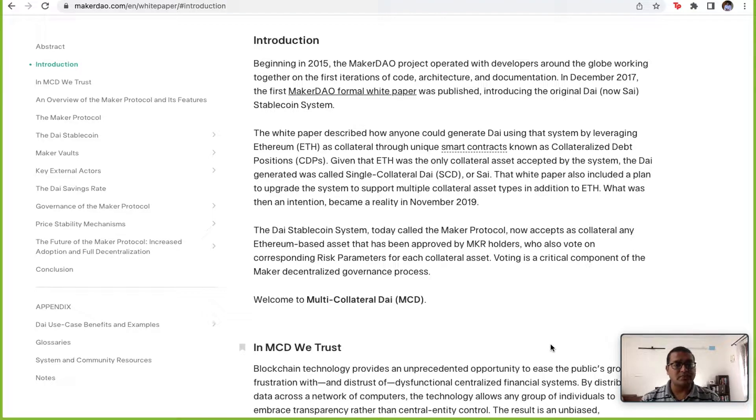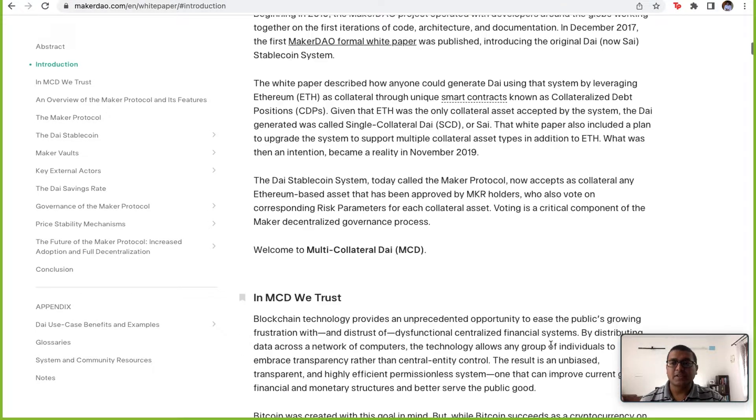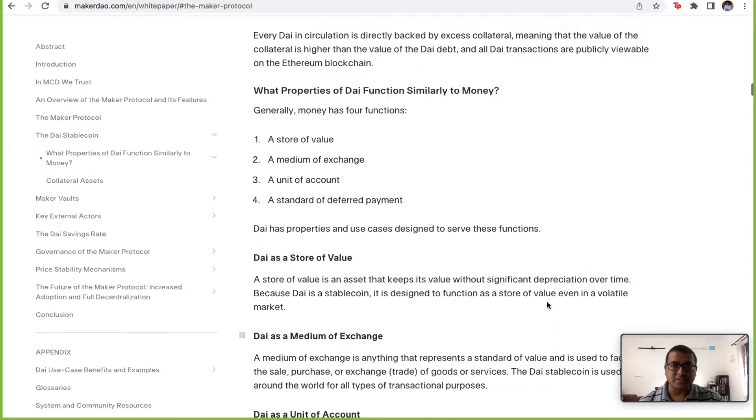How does this work? In Maker, you have to deposit an asset — they started off with Ethereum — to mint DAI. If you want $100 worth of DAI, you have to deposit 150% of that as collateral, so you deposit $150 worth of Ethereum as collateral to generate DAI, and once you generate DAI you can use it for various purposes.